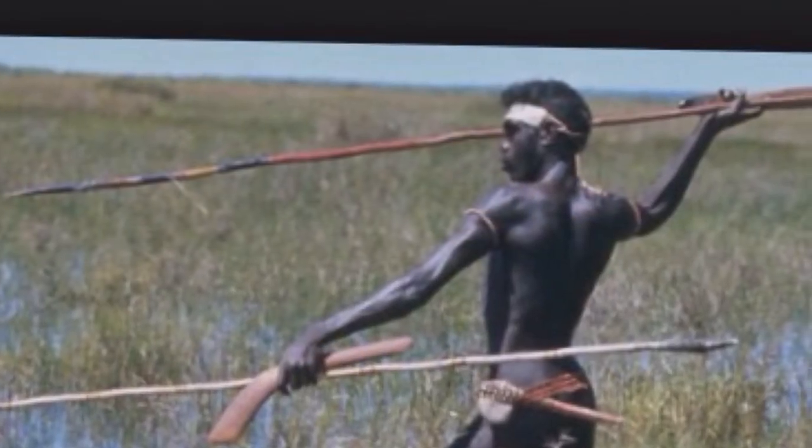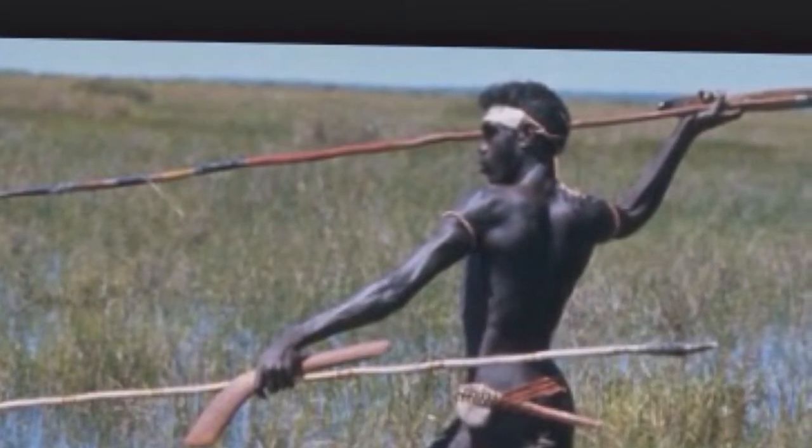In this video, you will learn the history of hunting and what tools they used. You will also learn about the history of fishing and how they fished.